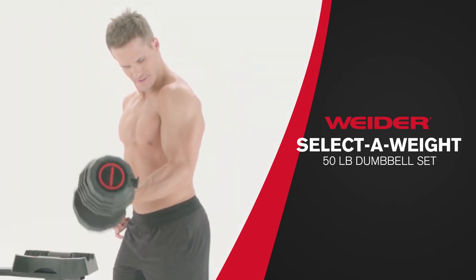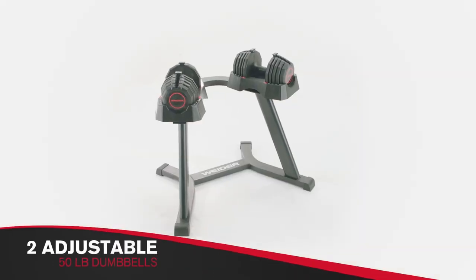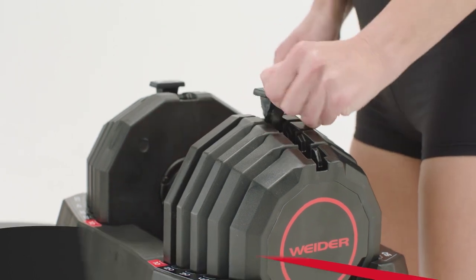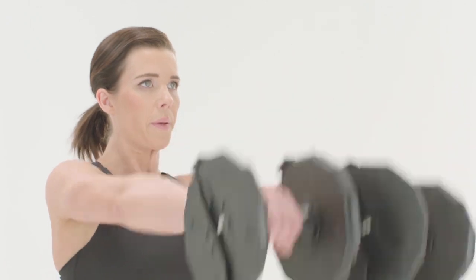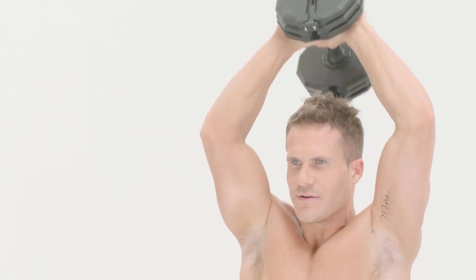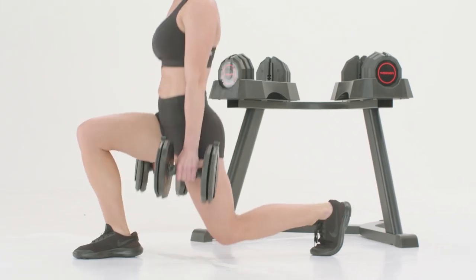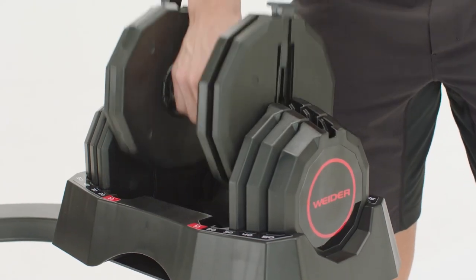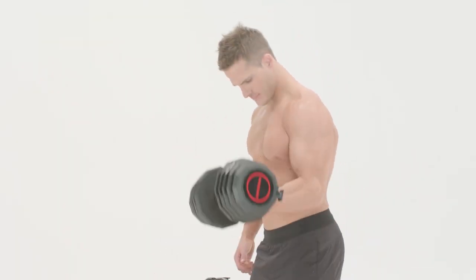You'll also be surprised at how quickly you can adjust the weight setting. The Weider Select-A-Weight Dumbbell comes with a simple selector mechanism that allows you to adjust the weights by picking up and dropping the plates off without losing focus on your workout. On top of the weight selection system, this set provides a high quality handle design. The cast iron bars are coated with a rubber cushion making them super comfortable to hold. The compact design maximizes your storage capabilities without necessarily sacrificing the quality of your workout.